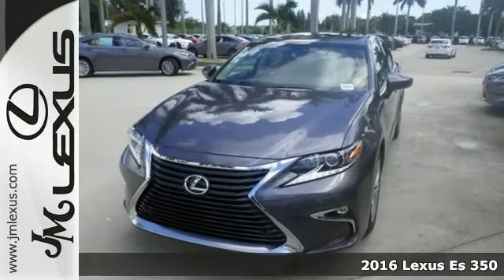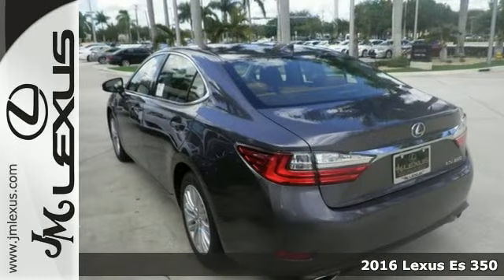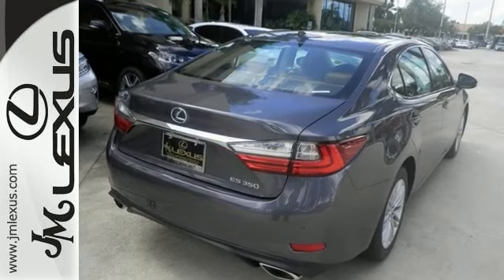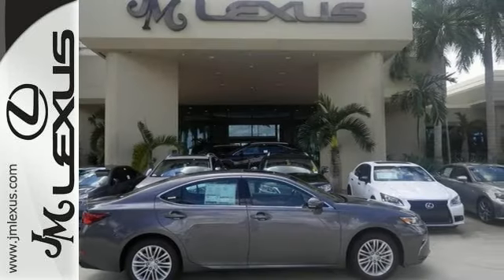Here's a 2016 Lexus ES350. Enjoy the exceptional world-class luxury of this stunning sedan. Filled with refined craftsmanship found in every single detail, dual-zone climate control, power front seats, and the interior wood trim provide this ES350 with plenty of comfort and elegance.